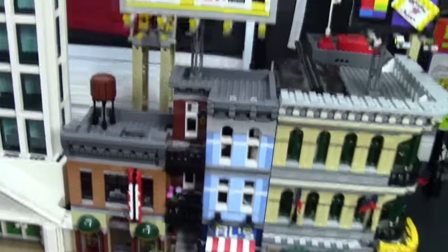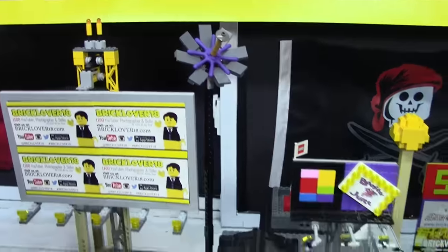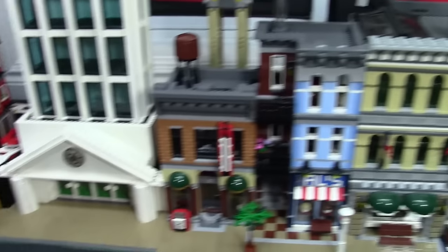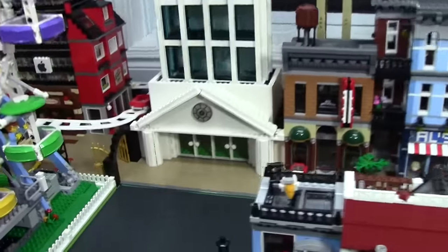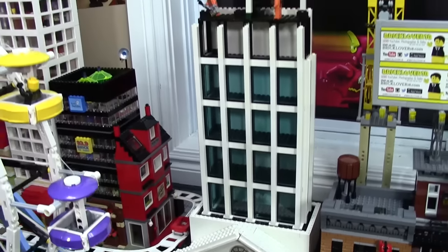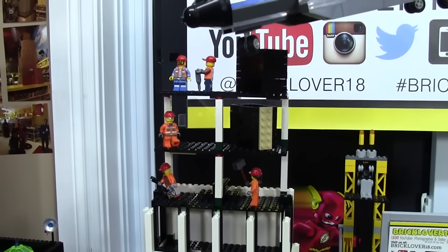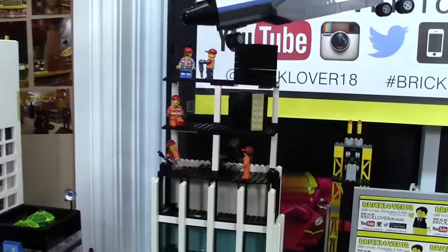Here we have the detective's office with the BrickLover18 billboard. Over here we have the cell phone tower, and the big B splat is in the center of it — I think that looks pretty cool. Next to that we have this brand new building; it's like a federal building. As you can see, the bottom has double doors with a nice big circle thing in the center, a little roof, and it goes up — it's like eight stories tall. I'm waiting on a BrickLink order to finish off these couple of floors, and then I'm going to add a roof on, so it's actually going to be taller than the Brick's Tower when it is done.